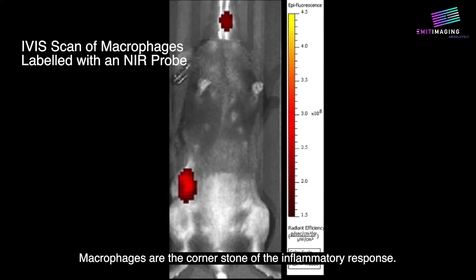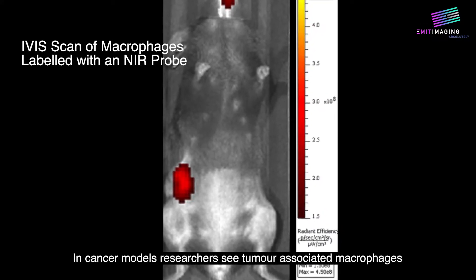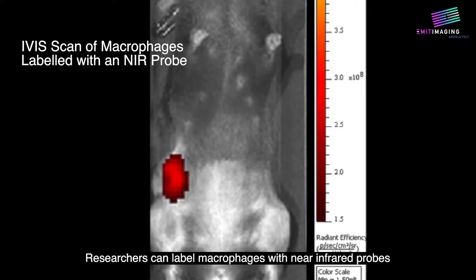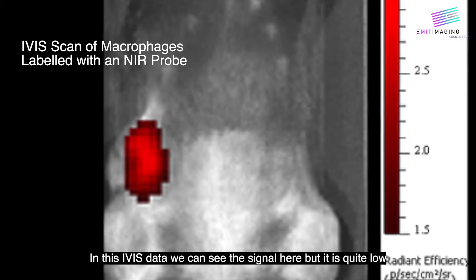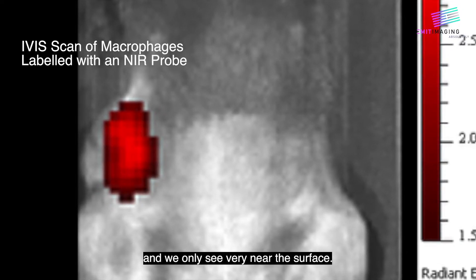Macrophages are the cornerstone of the inflammatory response. In cancer models, researchers see tumor-associated macrophages in response to tumor growth. Researchers can label macrophages with near-infrared probes to try to visualize the inflammatory response. In this IVUS data, we can see the tumor here, but the signal is quite low and we only see very near the surface.